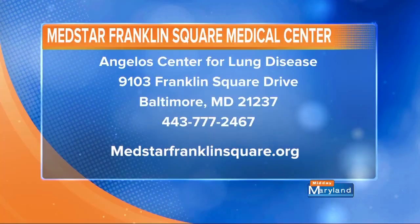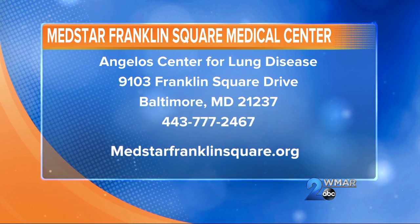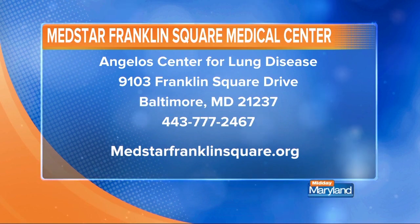They have to be the right candidate, though. So describe the process for someone watching right now. You can have your doctor call us at the number provided, or you can call yourself. We'll go through a bunch of preliminary screening tests to make sure you meet the appropriate selection criteria — all based on research done over the last several years to show who will benefit the most from the procedure.